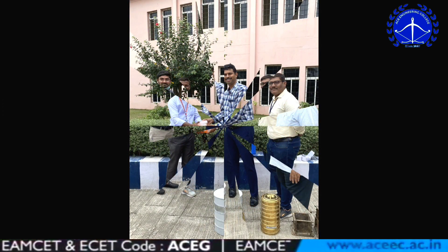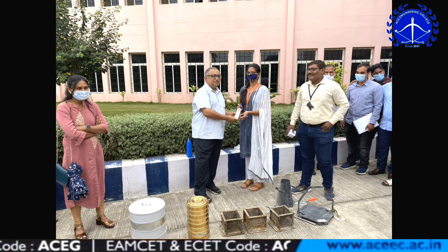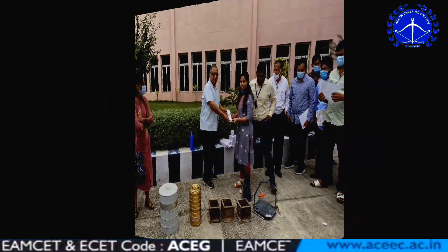We are very thankful to our management and department, and specially thank our HOD and faculty for their concern and their assistance in enlightening us to attend the workshop.